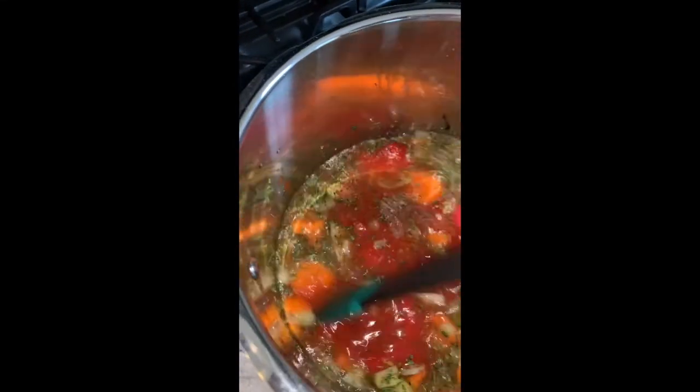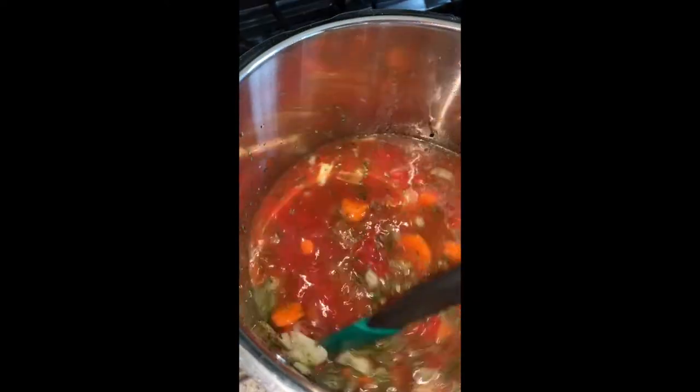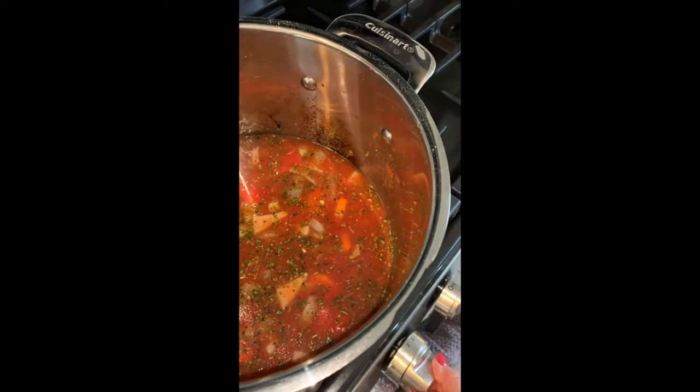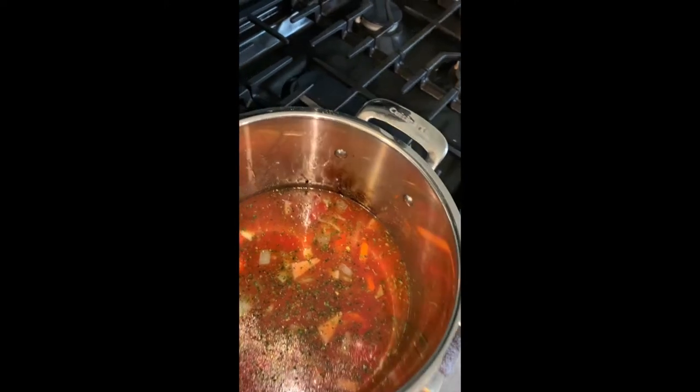Okay, so I'm going to stir that up and let that cook for a bit, maybe five minutes or so. This is just some vegetable broth I'm putting in.